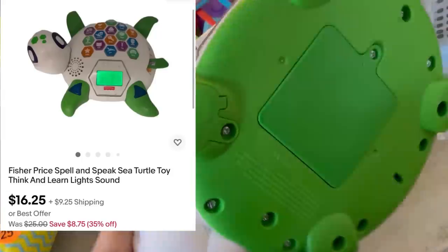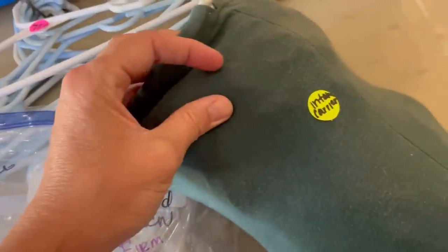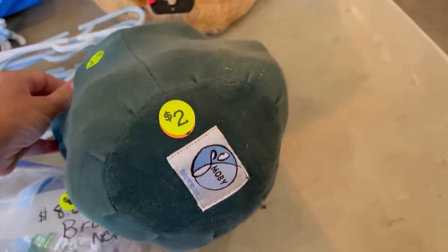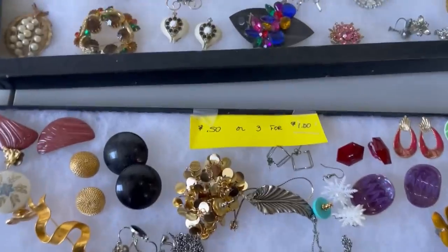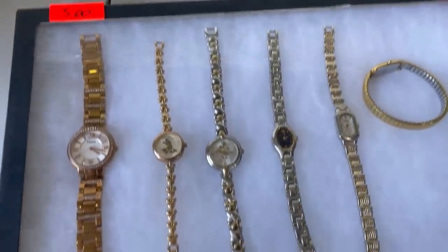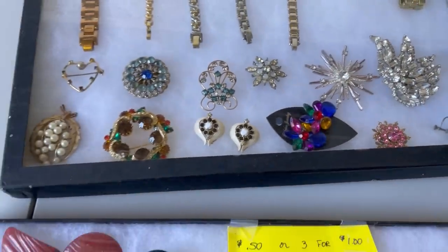I did pick up this turtle — it is a Fisher Price Spell and Speak. I did put a video in my description that shows how that works. When I pick up things like that, it gives me video footage for my other channel, Reseller Testing Bolo Products. I did pick up the Moby, and that is listed. They've got the jewelry case here — there's some nice jewelry in here, but some of it was priced higher than I wanted to pay.